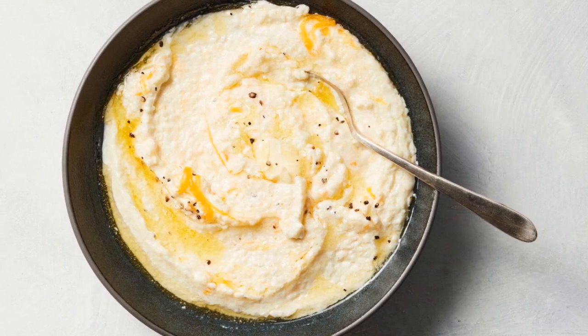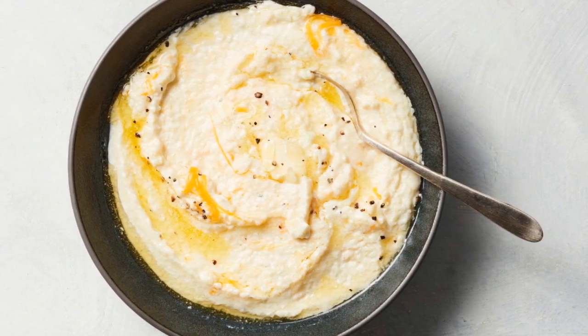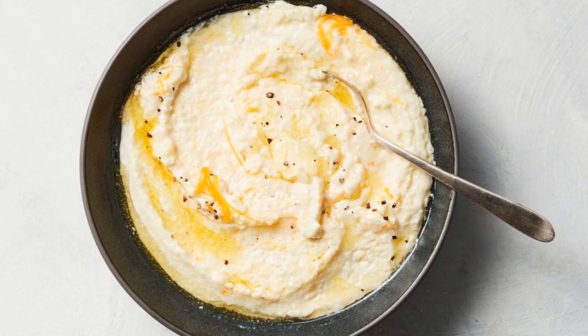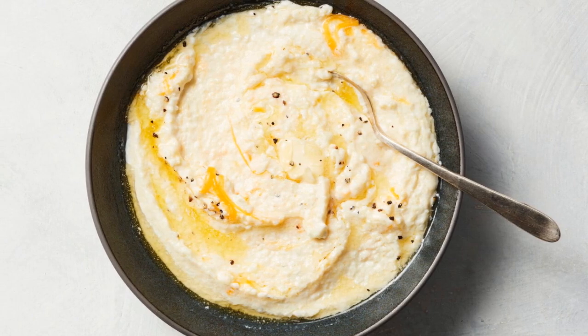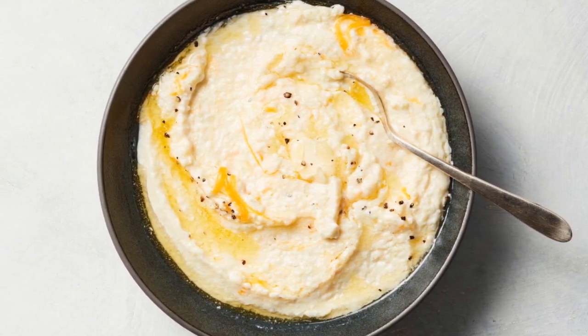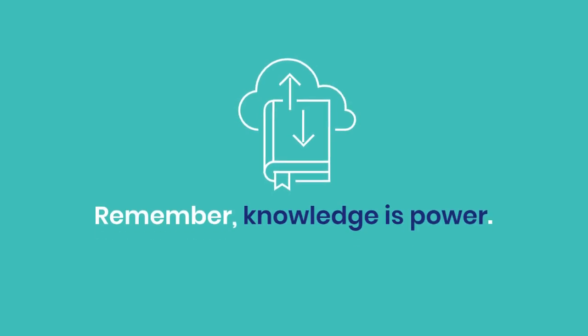While grits may initially seem like a diabetic's worst nightmare, they can actually be enjoyed in moderation with careful planning. It's all about understanding their impact on your blood sugar and finding ways to balance your plate. Remember, knowledge is power.